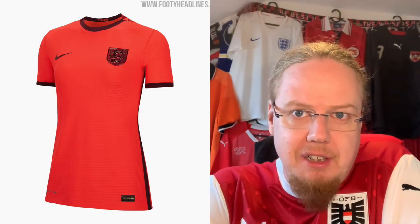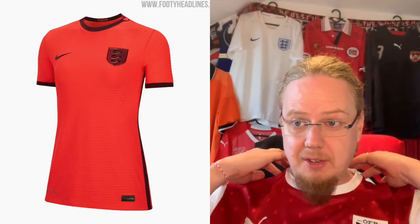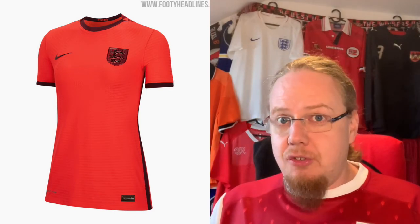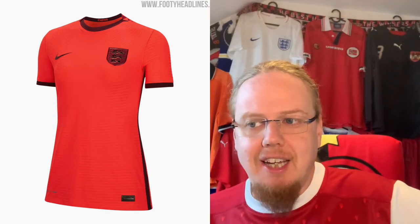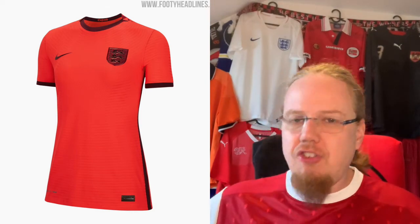The away jersey takes it to a whole different level — and not in a good way. This reddish-orange tone for England, with a metallic crest in a darker shade, is just odd. The color reminds me of what Liverpool had in a previous season. Funny enough, this jersey was worn in a friendly against the Netherlands, who normally play in orange — is it a tribute to Sarina Wiegman? I'm not so sure. I really don't like it and I'm going to give it three stars.